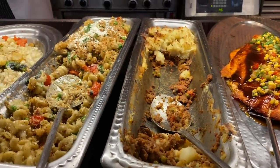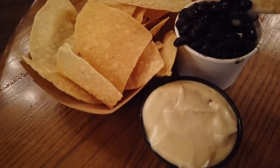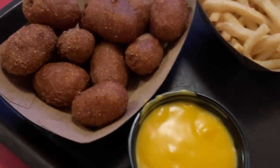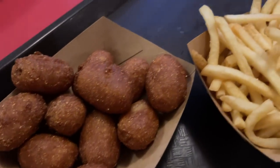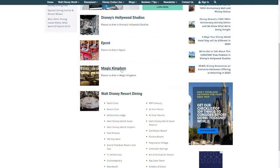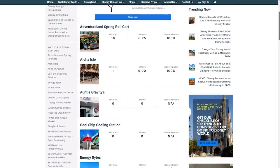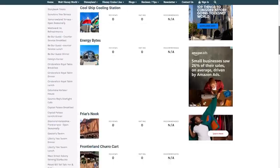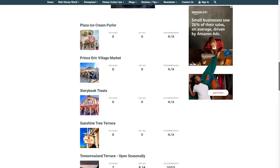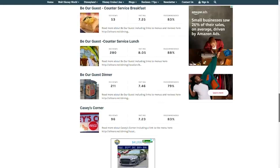We will be talking about everything dining-wise in Magic Kingdom today, but we will be skipping any generic popcorn stands, and that unfortunately includes Cool Ship over in Tomorrowland, so that's not in my ranking system. We also came up with this definitive ranking list based on your reviews on our website. Over at AllEars.net you can leave a review for any dining location in Disney World. Your review can really help another family decide if they want to spend their money at that Disney World restaurant.